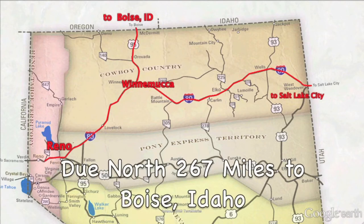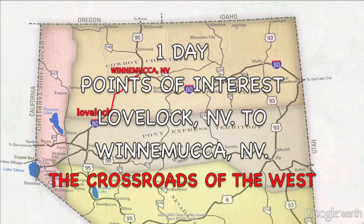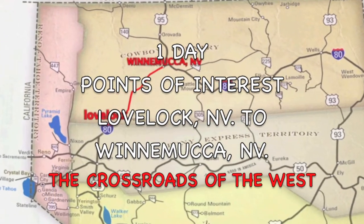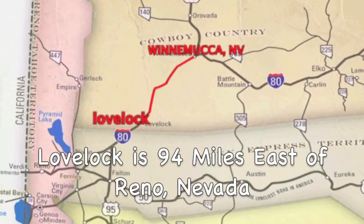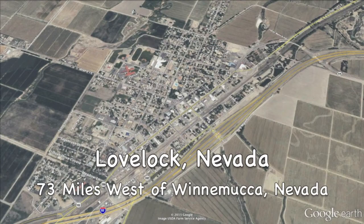Due north, Boise, Idaho at 267 miles. Whether you're traveling eastbound or westbound on Interstate 80, this video will highlight the points of interest between Lovelock and Winnemucca, Nevada. Just 94 miles east of Reno, we'll take an eastbound approach with our first stop in Lovelock.